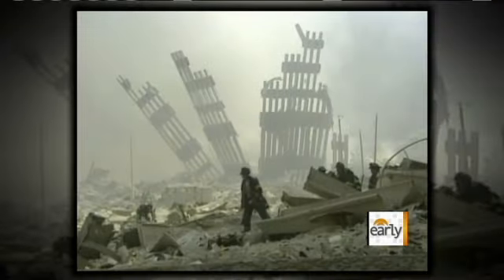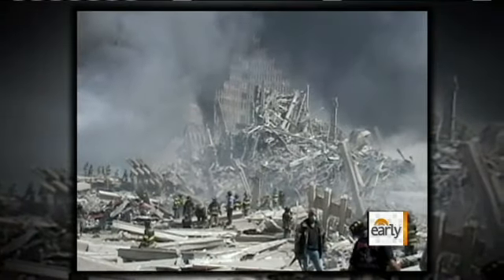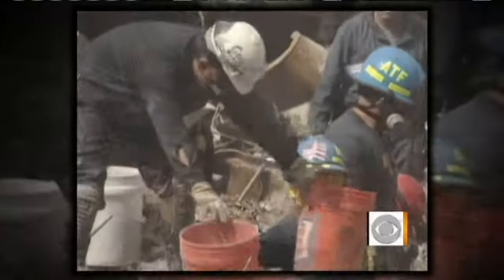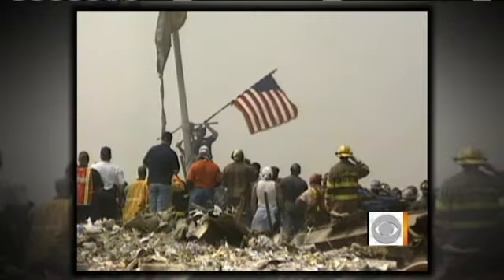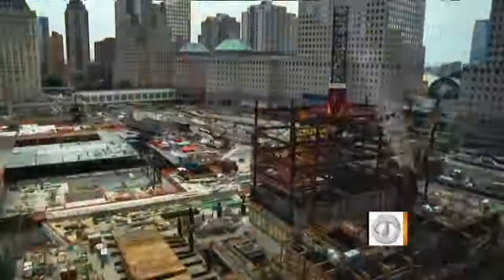Good morning to you. After years of haggling, red tape, and delay after delay — not to mention significant work going on below ground here at Ground Zero — for the first time, visitors from around the world can see some tangible progress here at Ground Zero as the skyline in lower Manhattan continues to change. For eight years after 9-11, the hole in the ground that's become known as Ground Zero was also a hole in our nation's psyche. Now it's pulsing with energy.